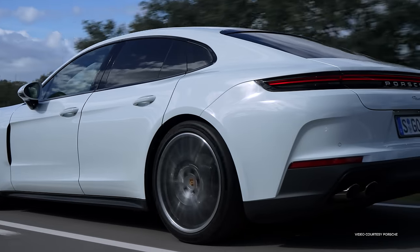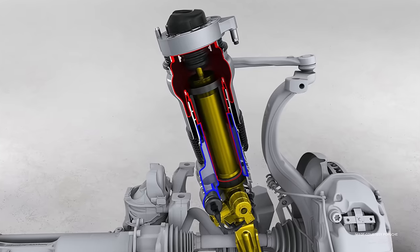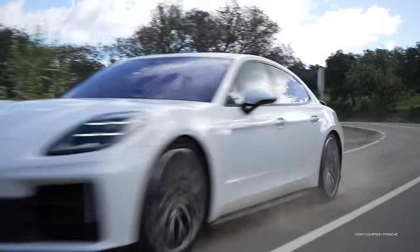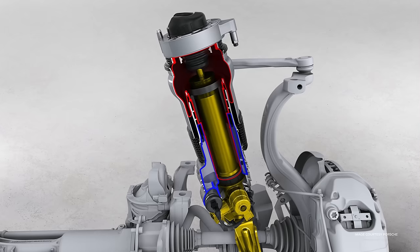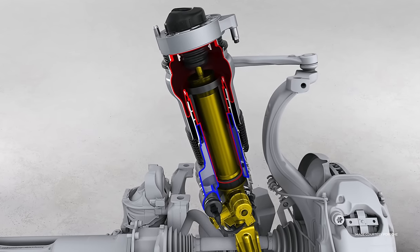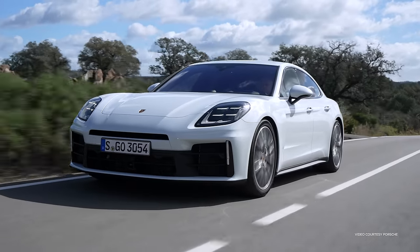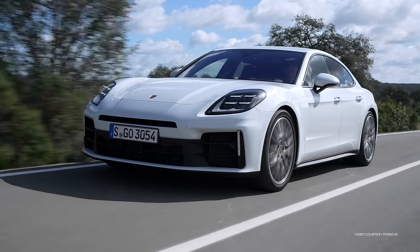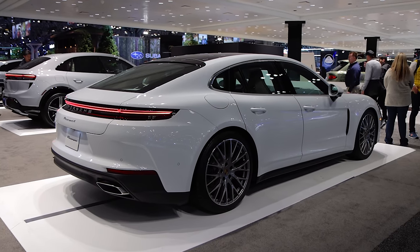For suspension, the Panamera is equipped as standard with a two-chamber, two-valve air suspension which also includes Porsche Active Suspension Management, or PASM. The two-valve tech separates the control of the compression and rebound of the damper from each other and offers a greater range between comfort and sportiness. The new suspension irons out bumps and road imperfections yet offers better body control during spirited driving.